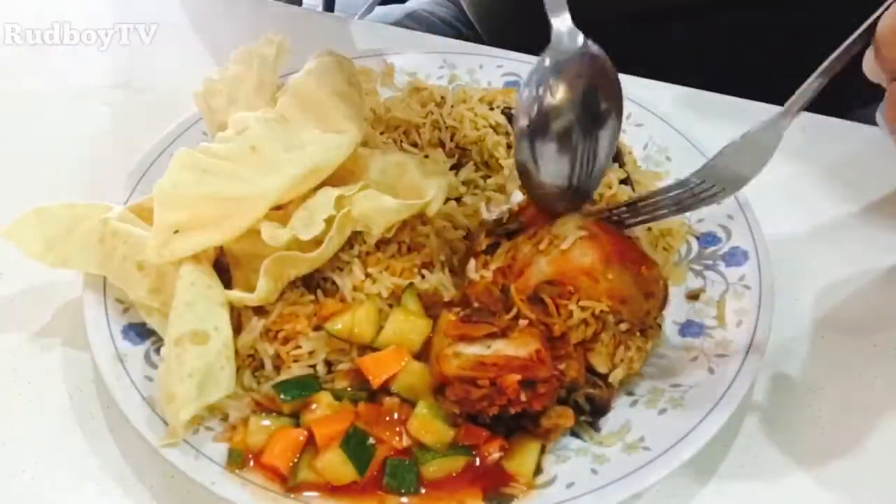All right people, we are just inside the restaurant, so we're gonna have some nasi biryani together with the chicken. I like it that way because the chicken cooked inside that pot makes it so succulent, and the flavors from the rice together with the chicken are amazing. They also give me lots of papadum, that's why I like it here very much.